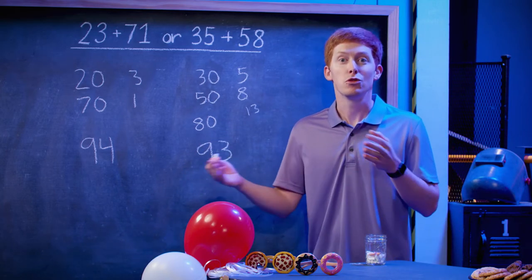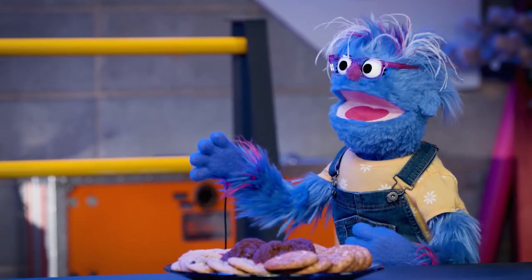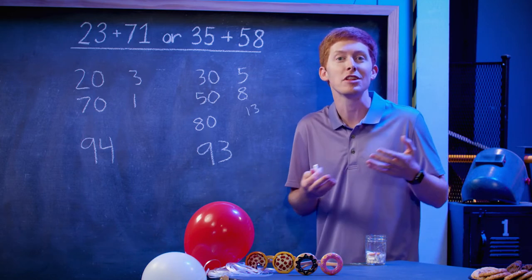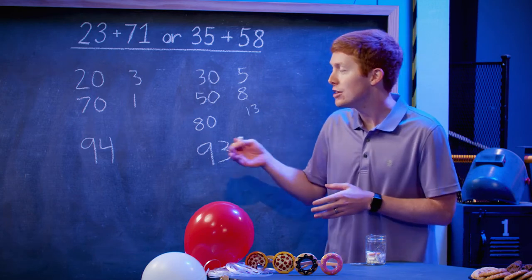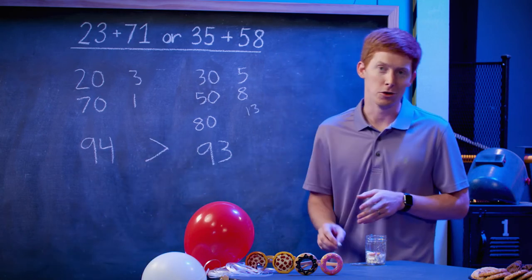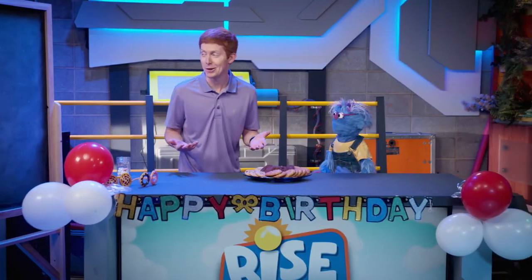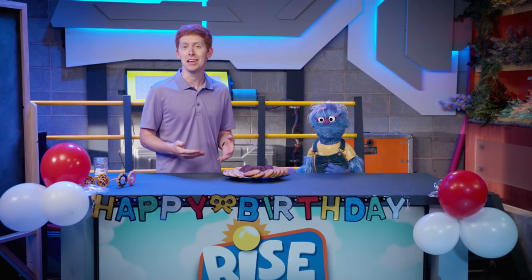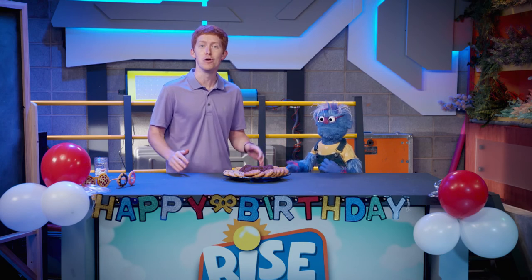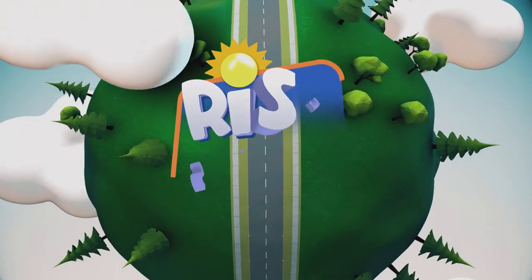So now let's figure out which one is more. Blueberry, what do you think — 94 or 93 cookies? I want 94 cookies! One way we can show this is by using these symbols: greater than, less than, or equal to. I know that 94 is greater than 93, so I'm going to use that greater than sign right there. Are you going with more cookies? Oh, always more cookies — there's some to share with our friends. So we're choosing the 23 plus 71 side. That was some good work today! Thanks for joining me. Be sure to check out more of Blueberry on Blueberry's Clubhouse. It's cookie time! Bye!